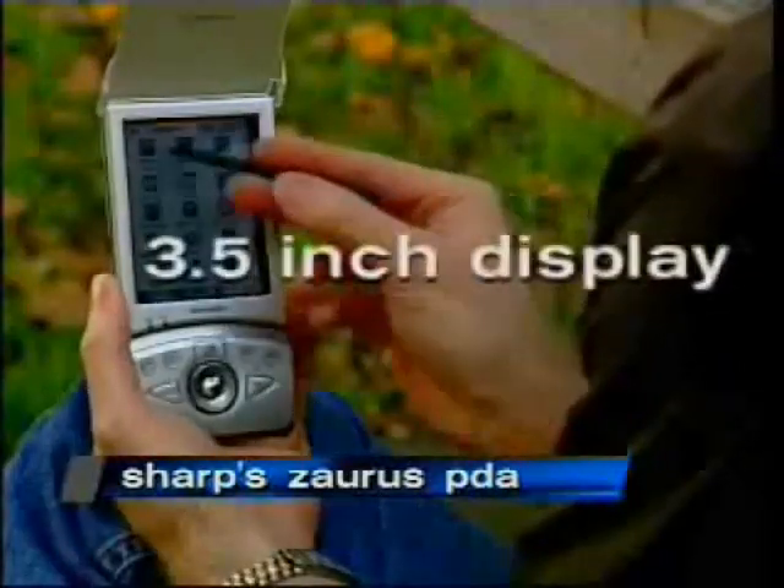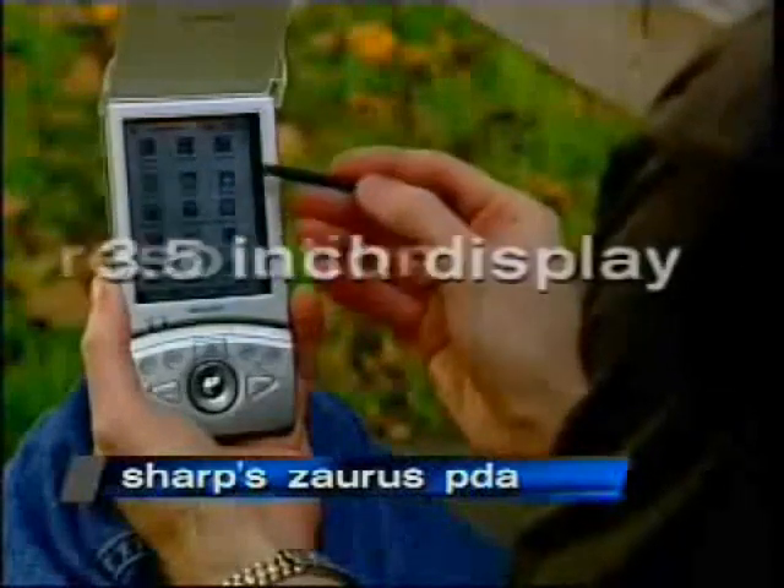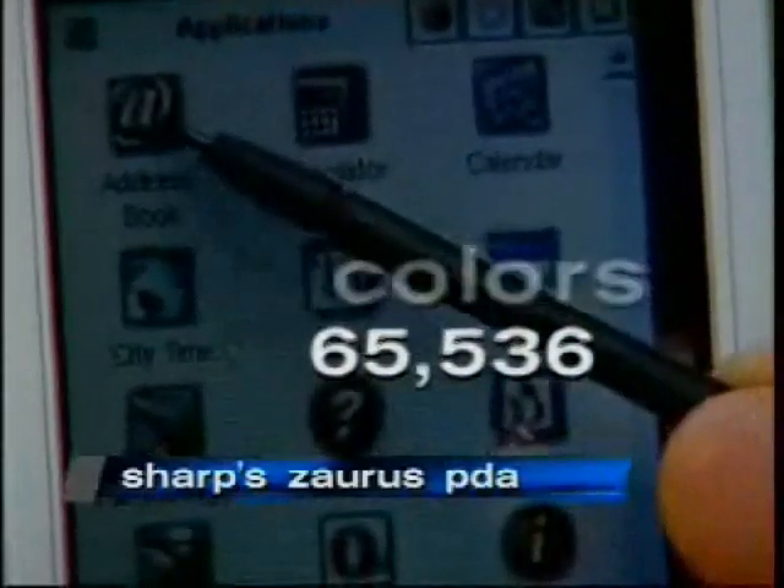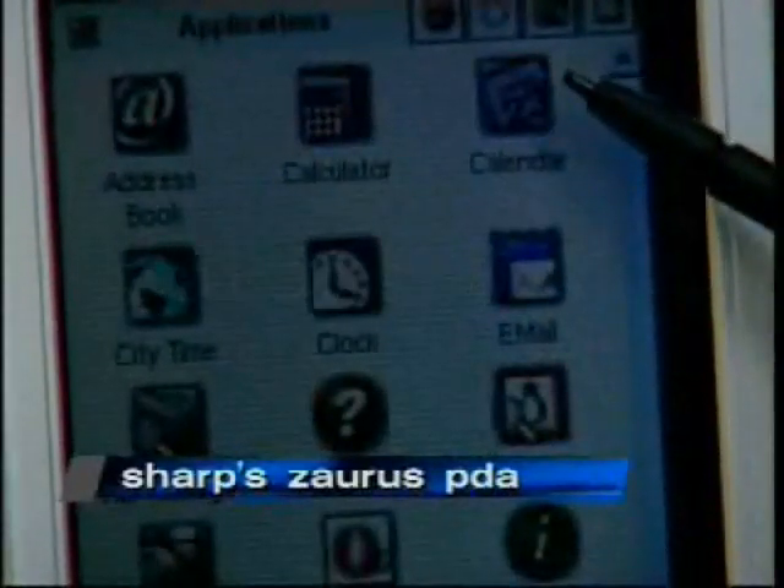The Zorus has a 3.5-inch reflective TFT display with a resolution of 240 by 320 and can support over 65,000 colors. Even this pre-production unit has crisp images and vibrant colors.